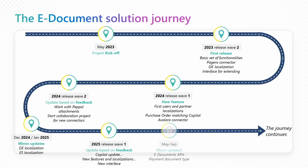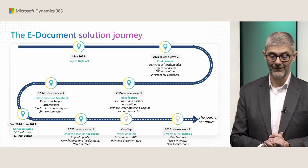Before we go to all these new features, I want to remind you on our eDocument solution journey. We started with this project just two years ago — our idea is two years old. Our internal project kickoff happened May 2023.